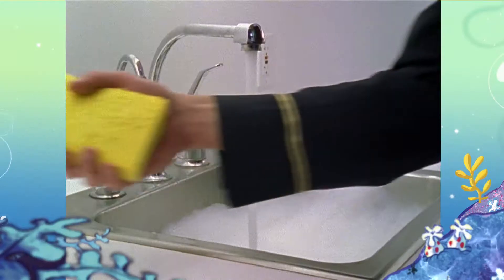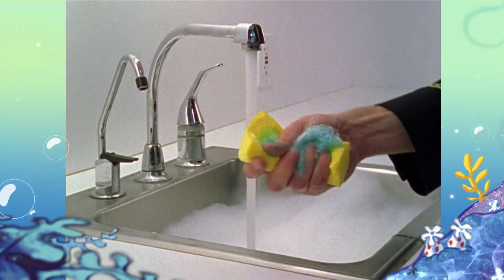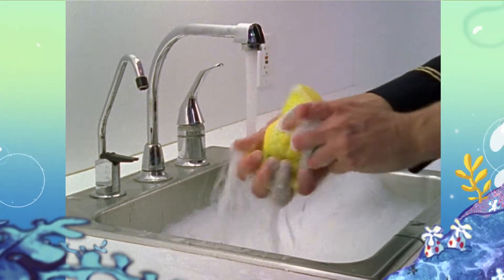SpongeBob resembles something like a synthetic sponge in a kitchen. A real live sponge doesn't quite look like that at all.